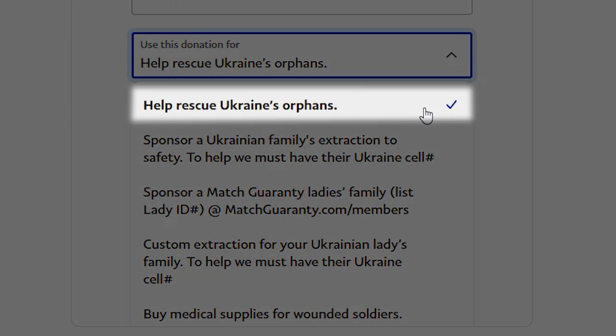The first option is help rescue Ukraine's orphans. We've already got many orphans out, but many more remain trapped in Ukraine, and it's most urgent to get them out of Ukraine now.